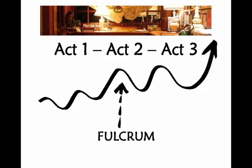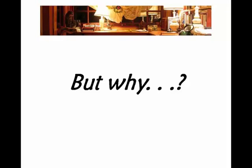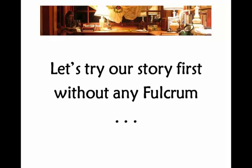It's right in the very middle of your story — right in the middle of act two. We talked about this a little bit earlier, and now we're really going to examine it. Why does that have to happen?